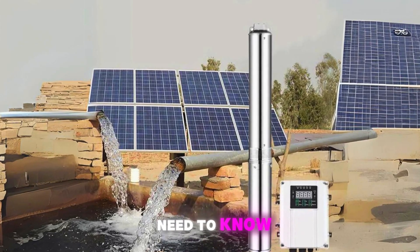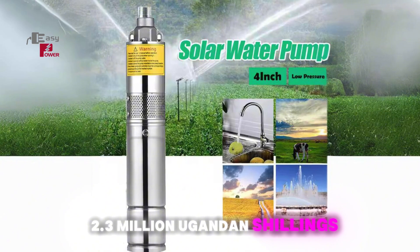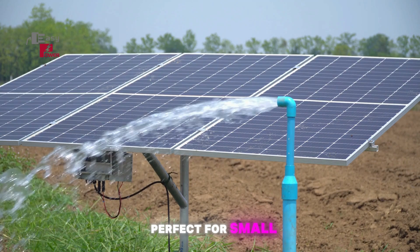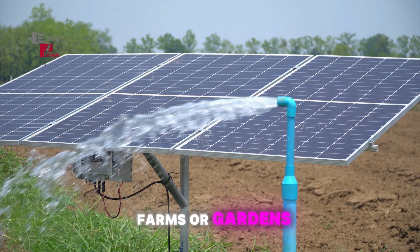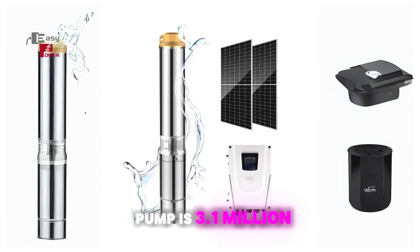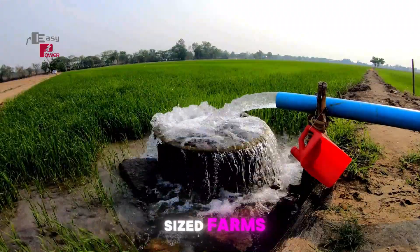Here's what you need to know. Our 47-meter solar water pump costs just 2.3 million Ugandan shillings and supplies 3.5 cubic liters of water per hour — perfect for small farms or gardens. Need something stronger? The 80-meter pump is 3.1 million Ugandan shillings, also supplying 3.5 cubic liters per hour, ideal for mid-sized farms.